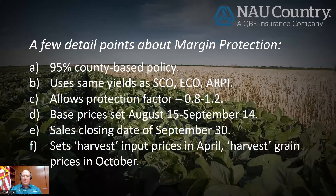Margin protection does have a protection factor. You can add anywhere from 0.8 up to 1.2. The idea is that if the county has a loss and you have a 1.2 protection factor, you're going to get paid 1.2 times the loss. So if you want to take into account that your yields may be a little different than the county, using the protection factor helps get you more dollars.